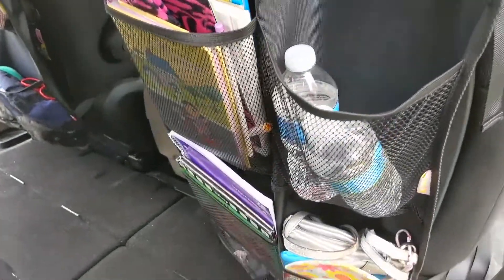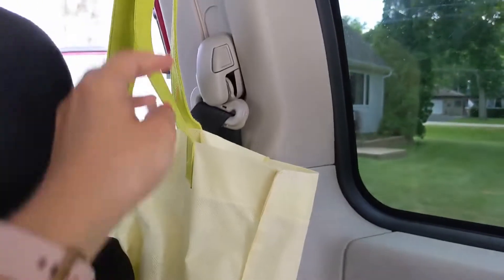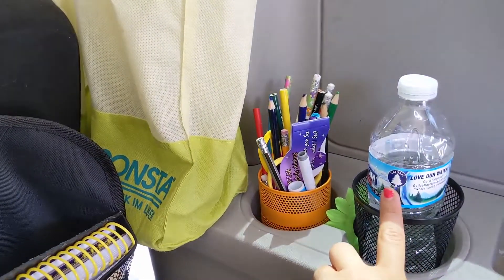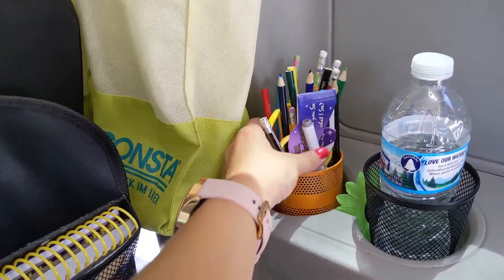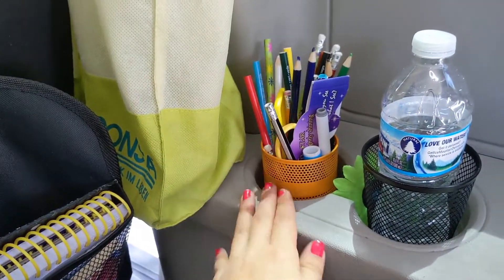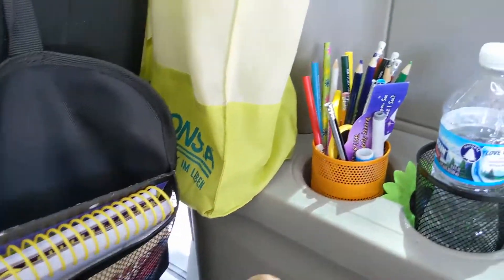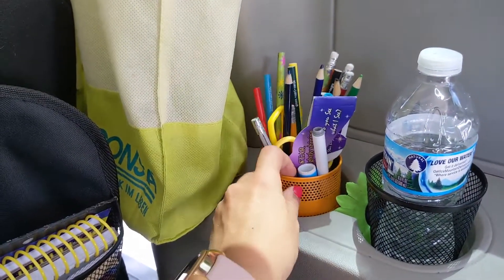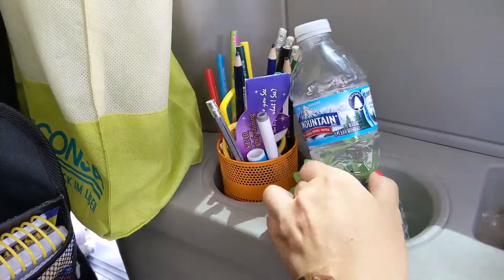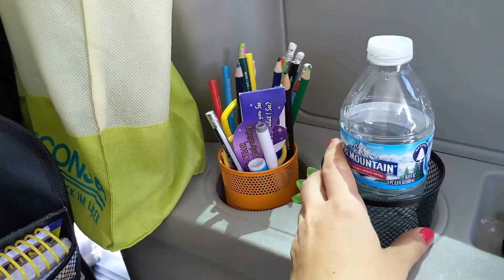Each child has one of these pocket organizers in front of them. I also keep a snack bag in the car just hanging on the hook, and two water bottles in there in case of an emergency. Every child has a water bottle. And then everyone has this container to keep their pens and pencils — otherwise they were all over the ground. It was just a mess, so this method hopefully will help keep it contained with this cup holder.